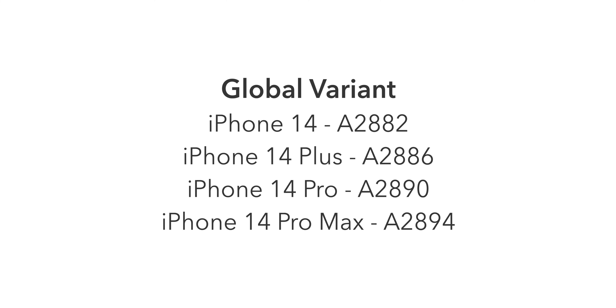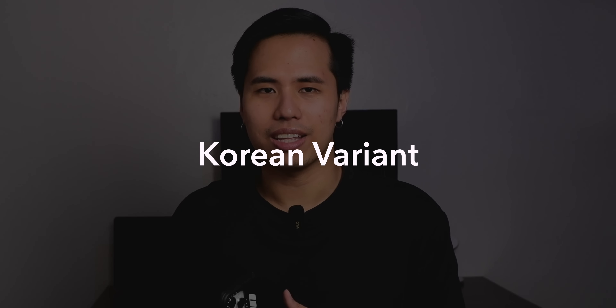The global variant covers all countries not previously mentioned, including the Philippines, Singapore, and Australia. Model numbers are: iPhone 14 A2882, iPhone 14 Plus A2886, iPhone 14 Pro A2890, and iPhone 14 Pro Max A2894. This variant is the most compatible across the world as it is the most widely sold. It is a hybrid dual SIM, supporting one physical SIM and one eSIM, or two eSIMs.